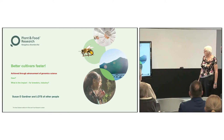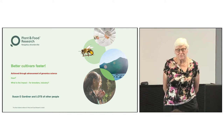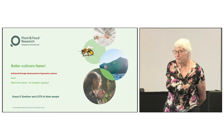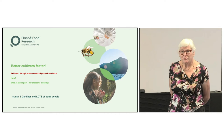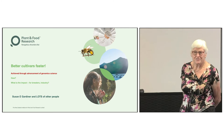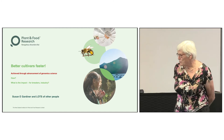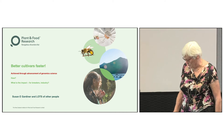Thank you for the introduction, Jeff. I'll get straight into this. Today I'm going to talk about the PFR motto, Better Cultivars Faster, and how we've achieved this through the advancement of basic genomics science. This is a talk about advancement of science, and I'm going to talk about what the impact of this advancement is to the breeders and to the industry.